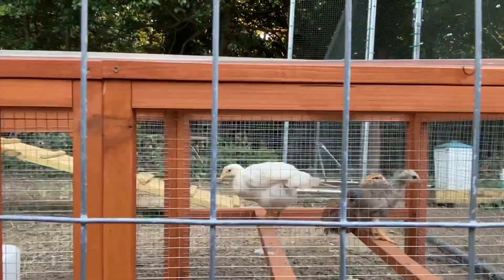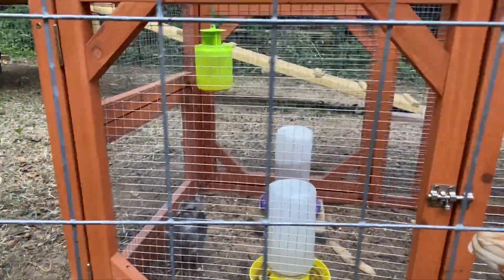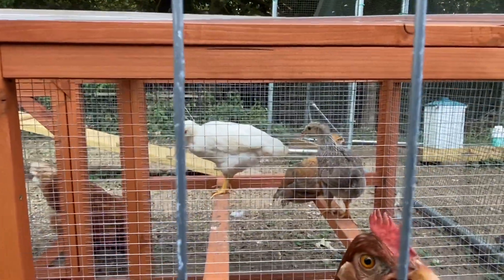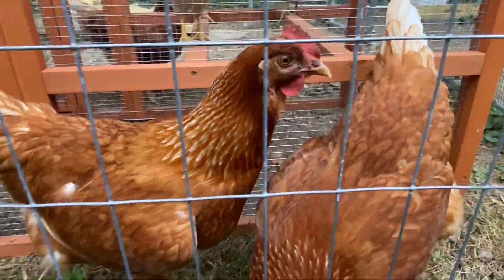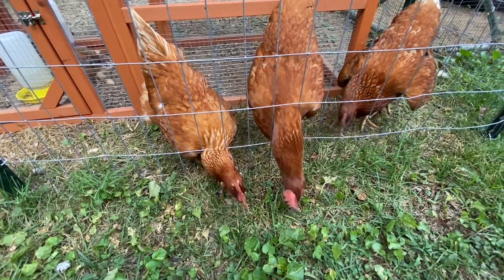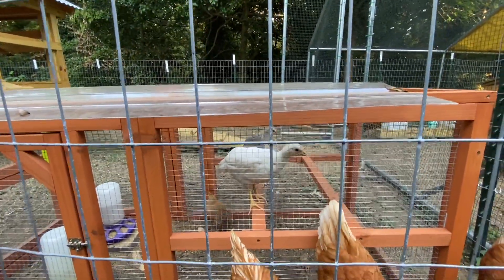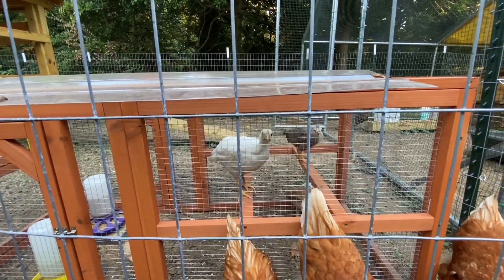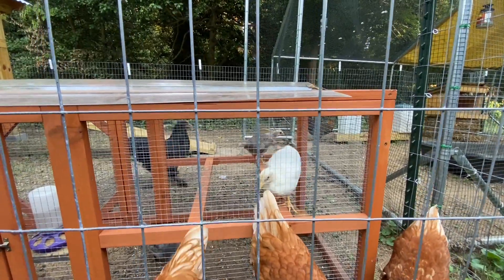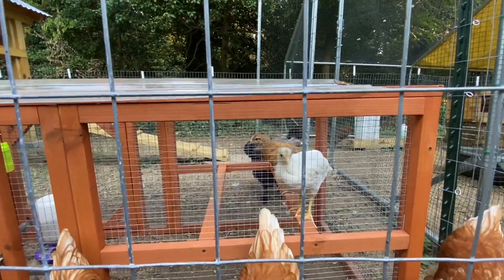These girls are getting big now, look at them. They've acclimated really well, my hens with these young ones, the young chicks. I'm thinking this weekend I'm going to try to let them out and see what happens. They're fully feathered now, pushing almost six weeks, and getting big enough where I don't think they can fit through the fence. So I am going to let them out this weekend.